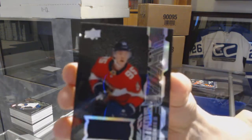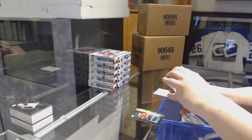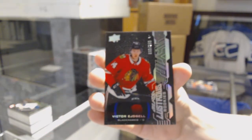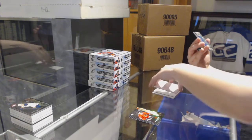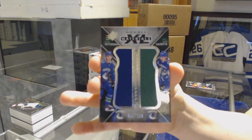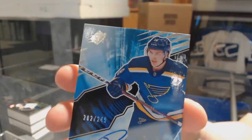We've got a Lustrous Rookie Jersey of Henrik Borgström for the Florida Panthers. We've got number 299, Victor Ejdsell, Lustrous Rookie for the Chicago Blackhawks. We've got a XXL Materials dual jersey number 199 for the Vancouver Canucks, Adam Gaudette and Elias Pettersson. And for the St. Louis Blues number 249, Robert Thomas, Rookie Auto.